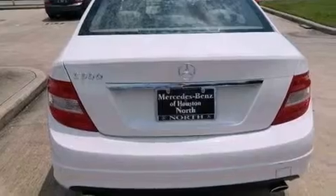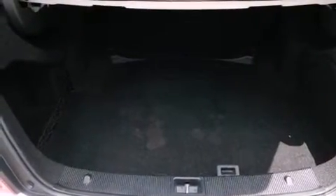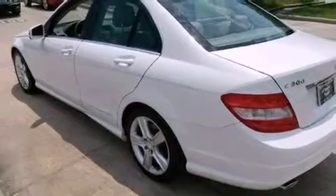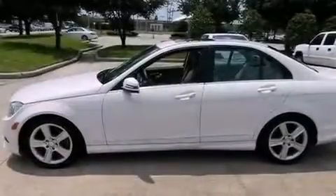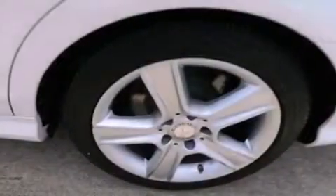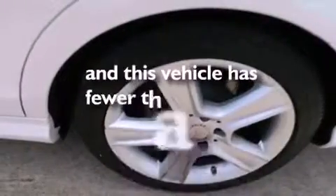The following features are also included: dual power seats, cruise control, heated side view mirrors, a CD player, a leather-wrapped steering wheel, performance tires, an engine immobilizer theft deterrent system, an anti-lock braking system, a rear window defroster, and this vehicle has less than 20,000 miles.